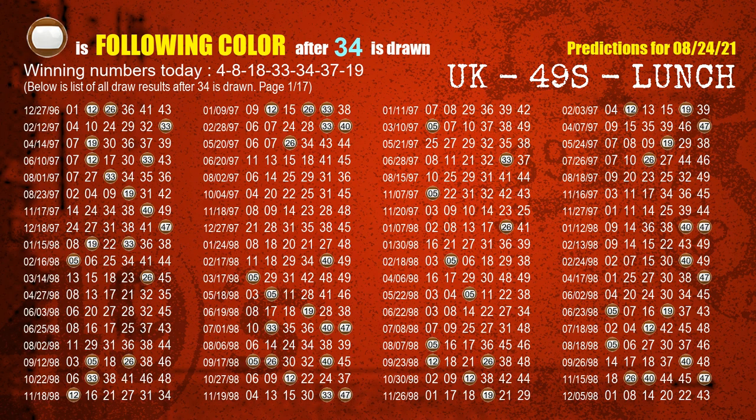The fifth winning number is 34. The most frequently following color is brown when 34 is the winning number in the last draw.